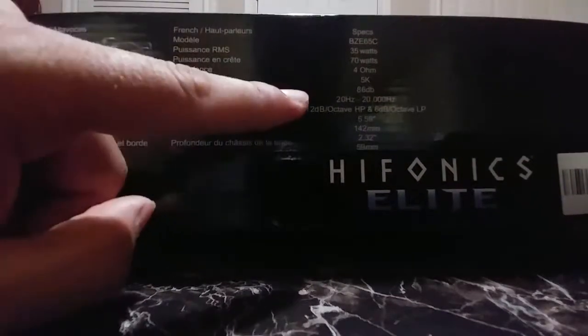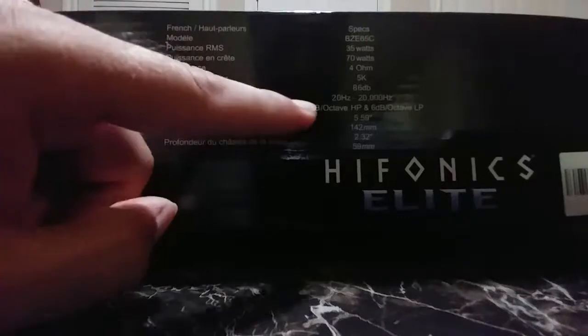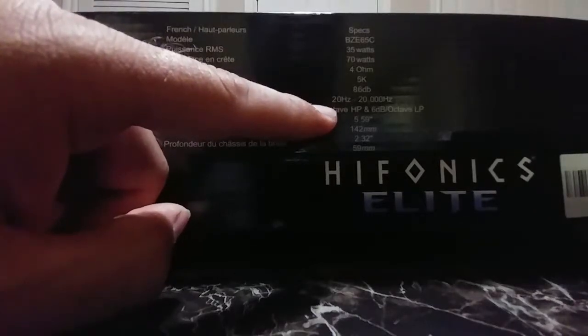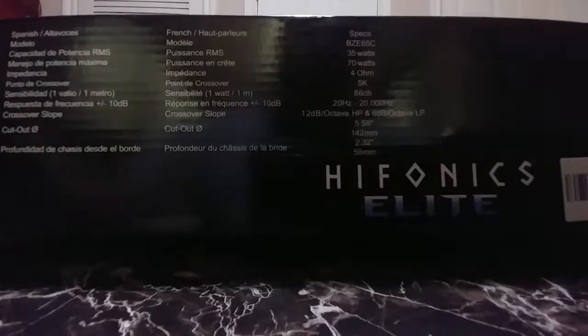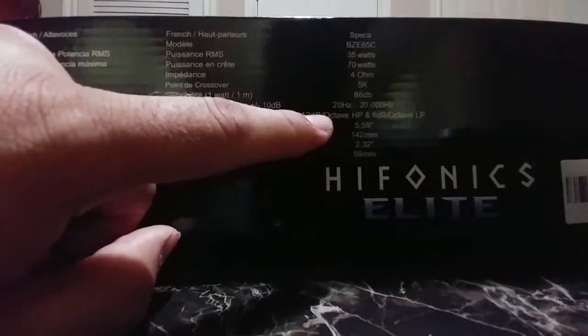Frequency response they say 20 hertz to 20,000 hertz. I really doubt these are going to be capable of getting down to 20 hertz. Most six and a half inch speakers won't do it. When you start talking about 10s, 12s, 15s then you can get down to 20 hertz, but realistically I'm not expecting these to get down below 60, and I'll probably have them crossed over in my vehicle at around 63 anyways. So yeah, I wouldn't believe that.